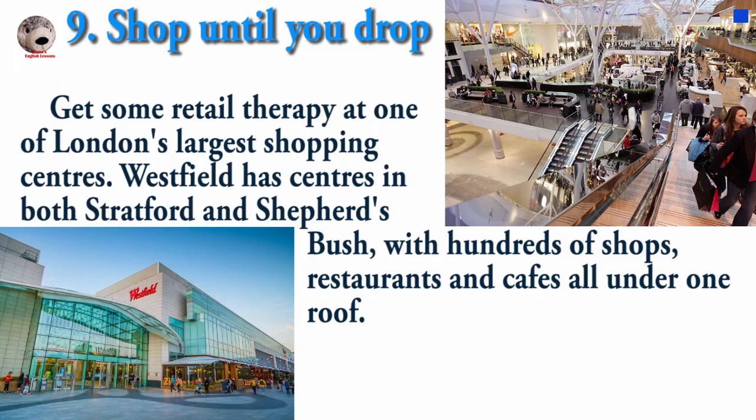Get some retail therapy at one of London's largest shopping centres. Westfield has centres in both Stratford and Shepherd's Bush, with hundreds of shops, restaurants, and cafes all under one roof.